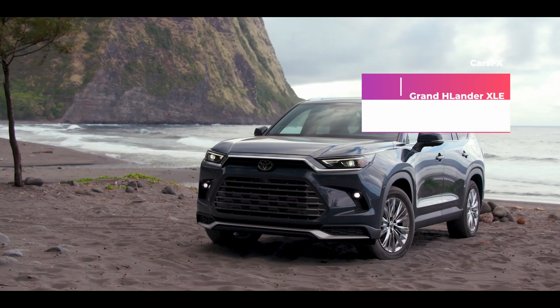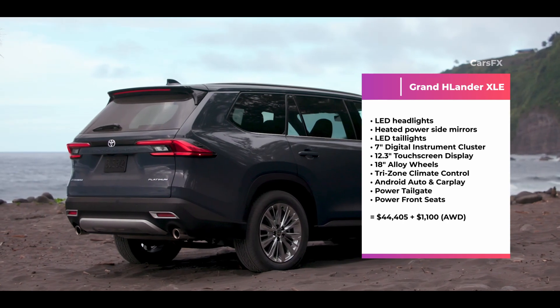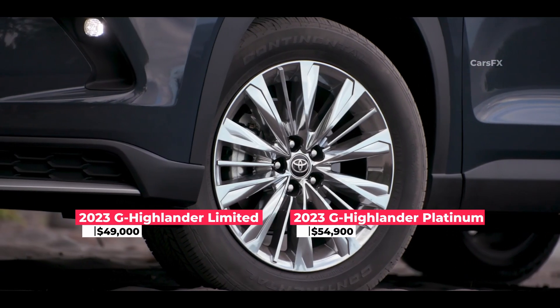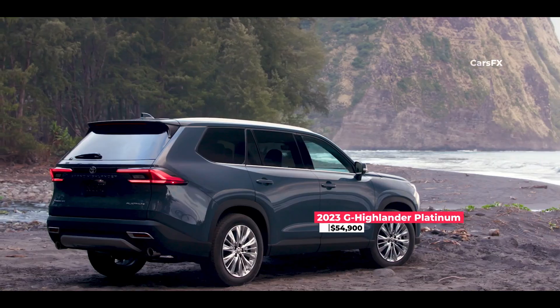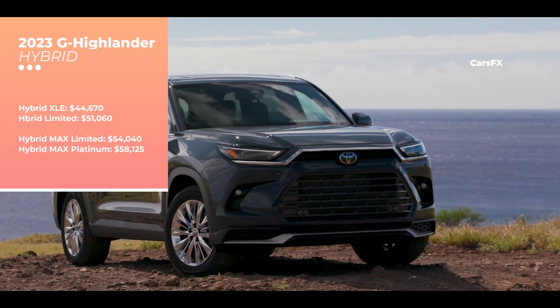When it comes to pricing, to get a Grand Highlander you will be paying a premium. The base XLE model starts at $44,400, which is almost $7,000 more than the base Honda Pilot. Next is the Limited at around $49,000, and the Platinum at $54,900. All-wheel drive is an extra $1,100. If you want the hybrid model, it starts at $46,000, with the rest of the trim levels going up from there.